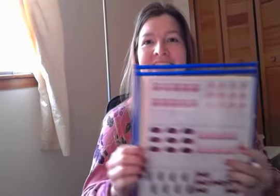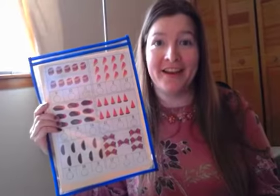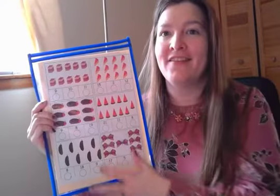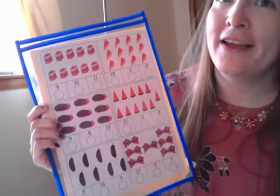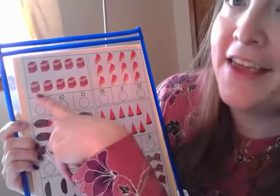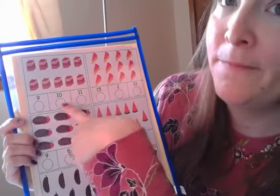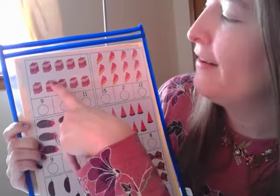Hi! Today we have a counting activity that goes with the story The Very Hungry Caterpillar by Eric Carle. Everything on our counting page is a picture from the story. If we look at the top here, there are lots of pieces of cake and underneath are the numbers. We have to find out which number shows how many pieces of cake are at the top.